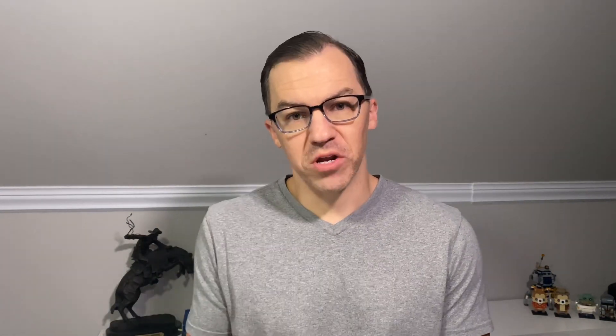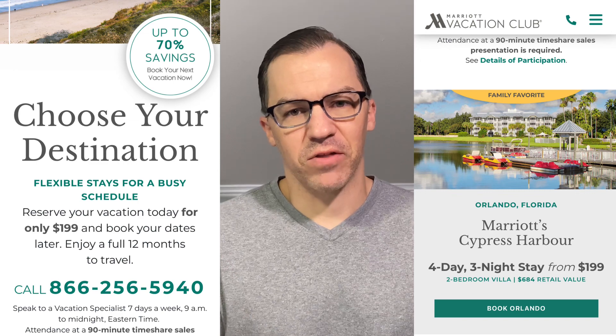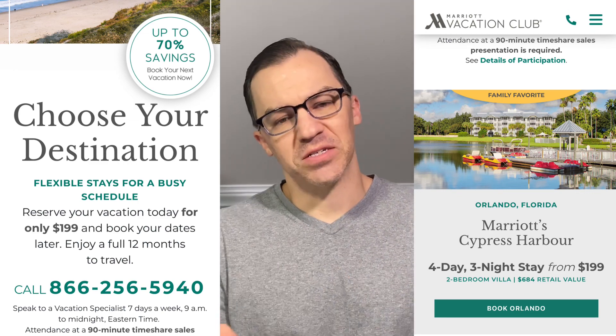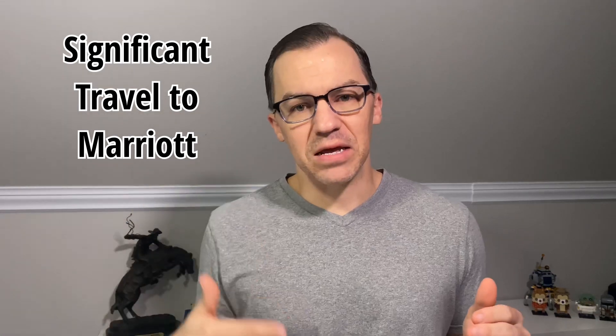Marriott Bonvoy is also running deals where for about $200 you can get the same four-day, three-night stay at many different Marriott resorts. There are additional perks and special offers across all of these hotel cards. I think you should pick this card if you travel more — they don't have as many points you can earn through monthly expenses, but if you travel frequently, the point multiplier on resort stays gives a little better benefit.